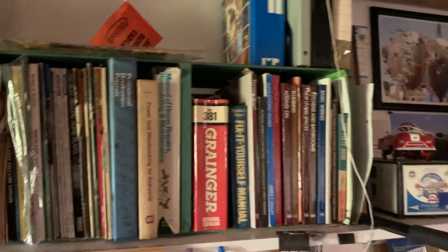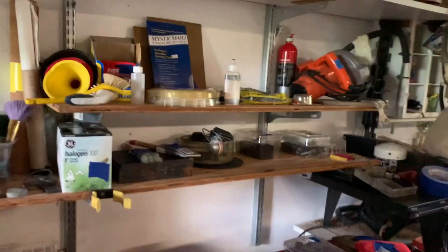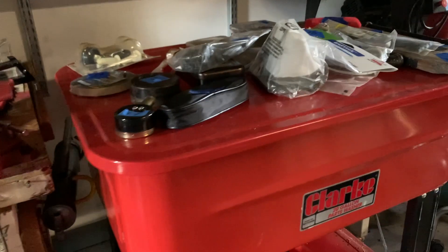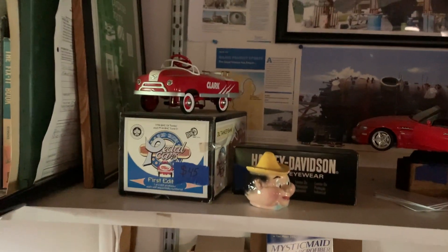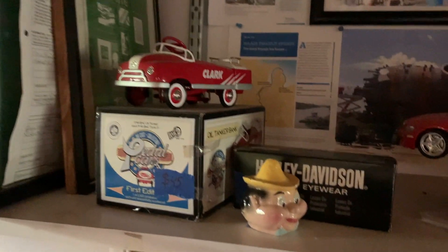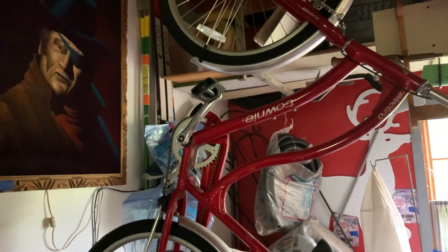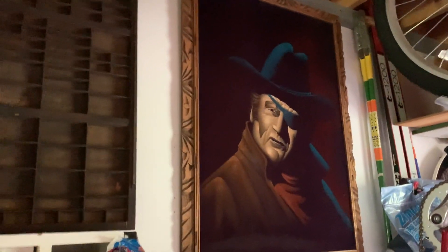Some books on how to fix up your home, and down here we have a parts washer — I think that says 20-gallon parts washer — so that's really cool for washing car parts. We've got some more cars, a little pedal car, and some interesting figurines. There's a nice Tony Electra bike and a felt painting that looks like John Wayne.